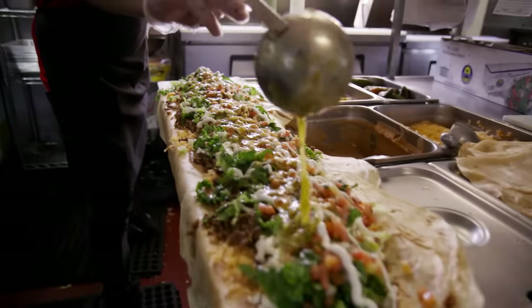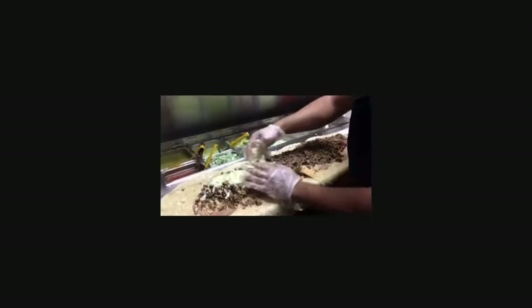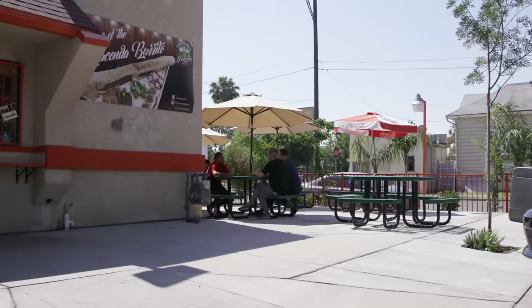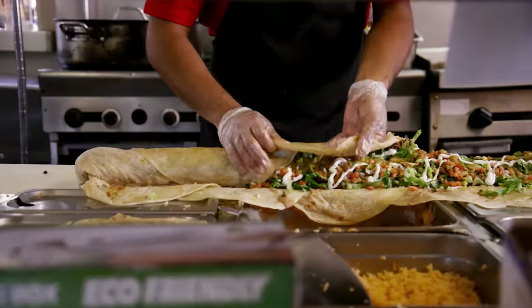How did people find out about the anaconda burrito? Through a video I uploaded. At the time I only had about a thousand followers. The next day I woke up, I had 150,000 followers. Everybody was sharing it all around the world. Do you think the success of your restaurant is due in part to the anaconda burrito? Oh yeah, definitely — they bought us a house. It's amazing what the anaconda burrito has done for us.